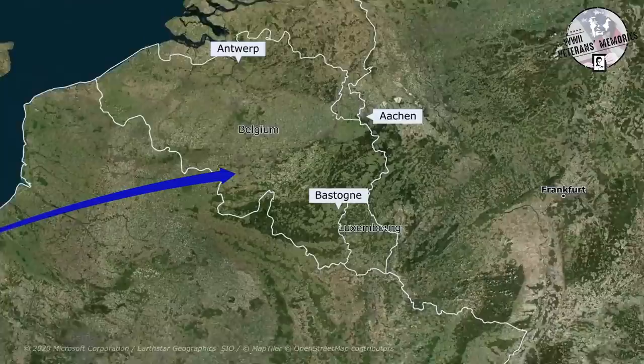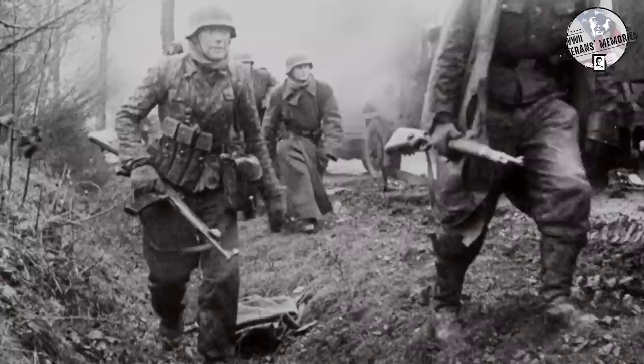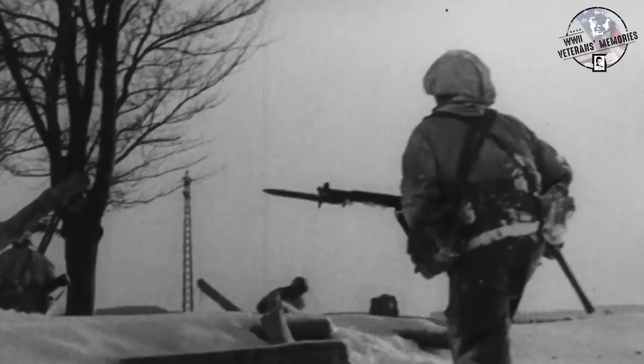The 106th Infantry Division was sent to the eastern part of St. Vith. This would be where they experienced their baptism of fire as they engaged in their first combat. Unfortunately, this first action did not go well for them and they suffered a staggering number of casualties. Almost 50% of their unit would be either killed, wounded, or captured in the early stage of the Battle of the Bulge. Despite the high casualties, the 106th Infantry Division was paramount for the success of the Allied resistance, as they stubbornly held onto small towns and significantly slowed the advance of the enemy.